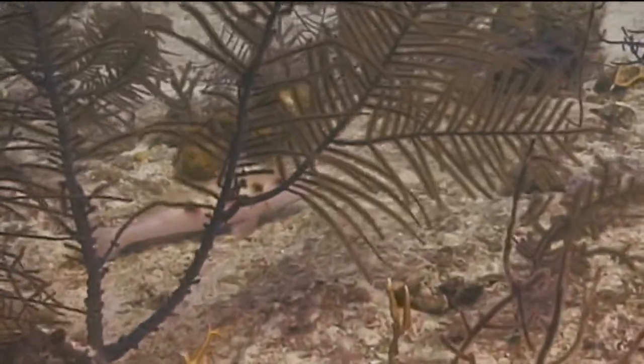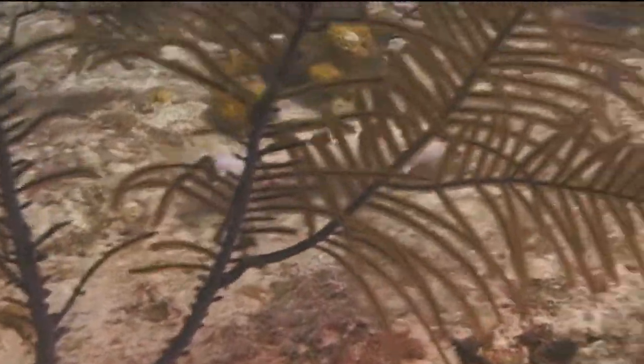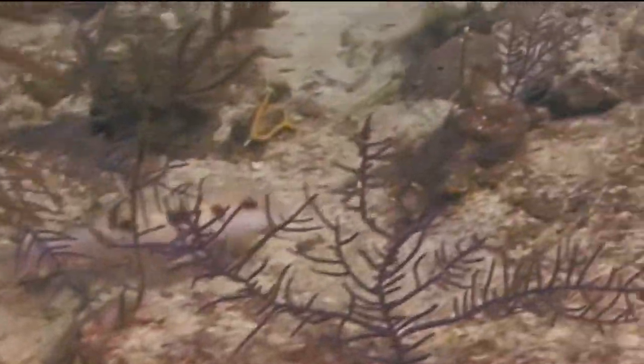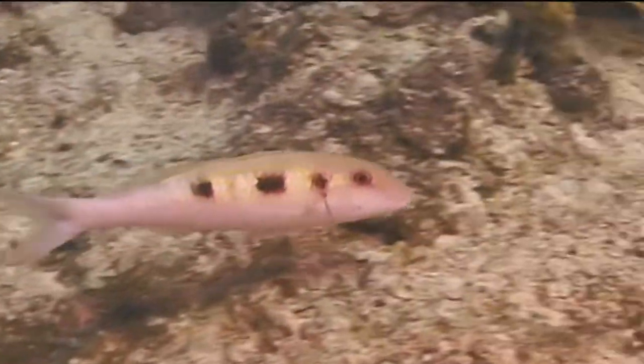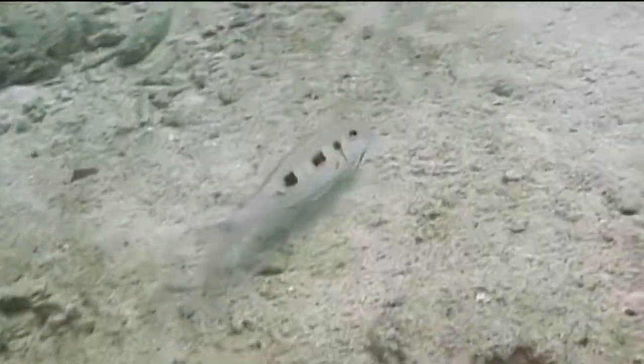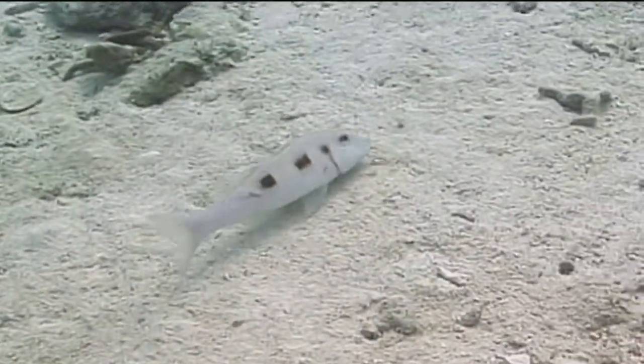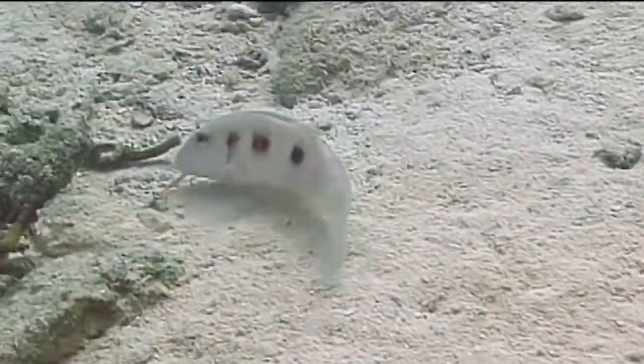Spotted goatfish range in size from 5 to 11 inches in length, with most in the 5 to 8 inch range. They can be commonly found around the tropical waters of Florida and less frequently around the Bahamas and most of the rest of the Caribbean. Their depth range is generally 5 to 60 feet but have been reported in waters deeper than 200 feet.